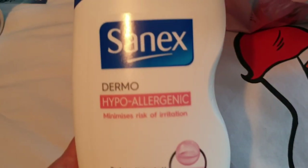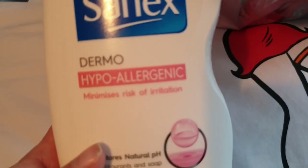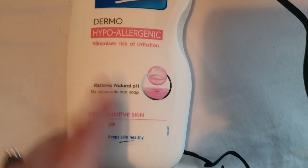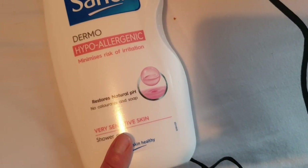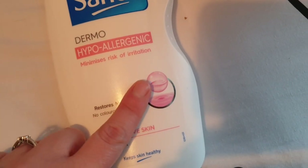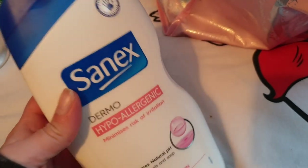I picked up my mum the shower gel - this is the Sanex Dermo Hypoallergenic. She needs this because her skin is really, really sensitive. I don't think it's scented, it's just a natural shower gel for sensitive skin. It has no colorants and minimizes the risk of irritation. So that's that - from Boots.